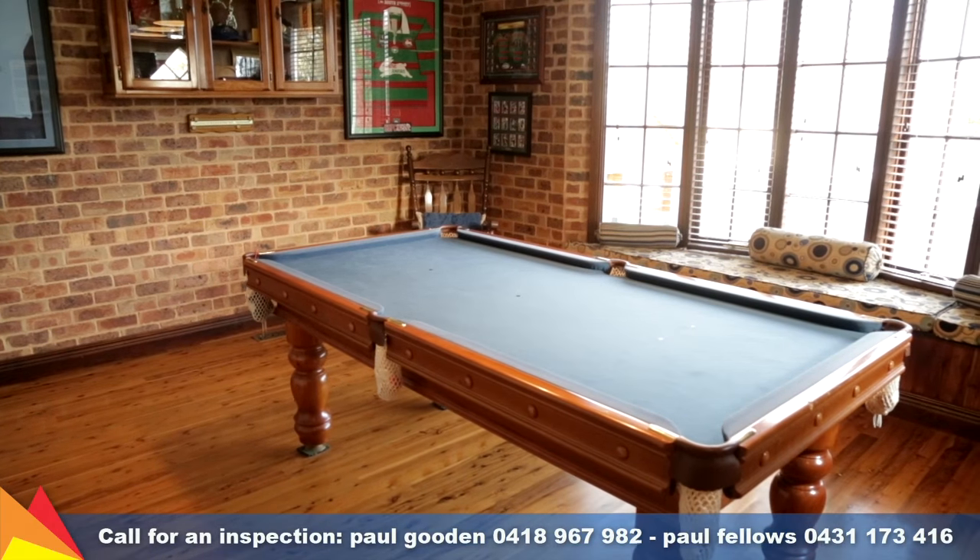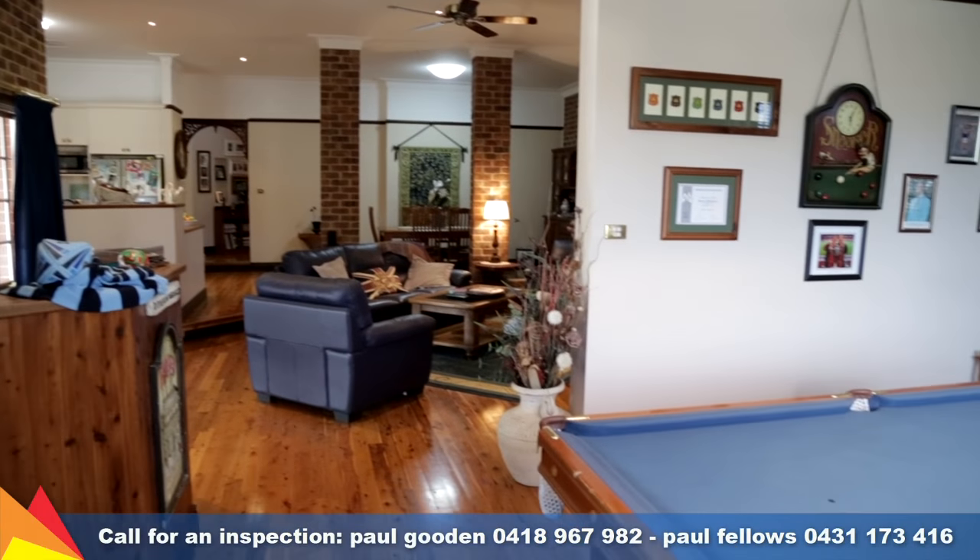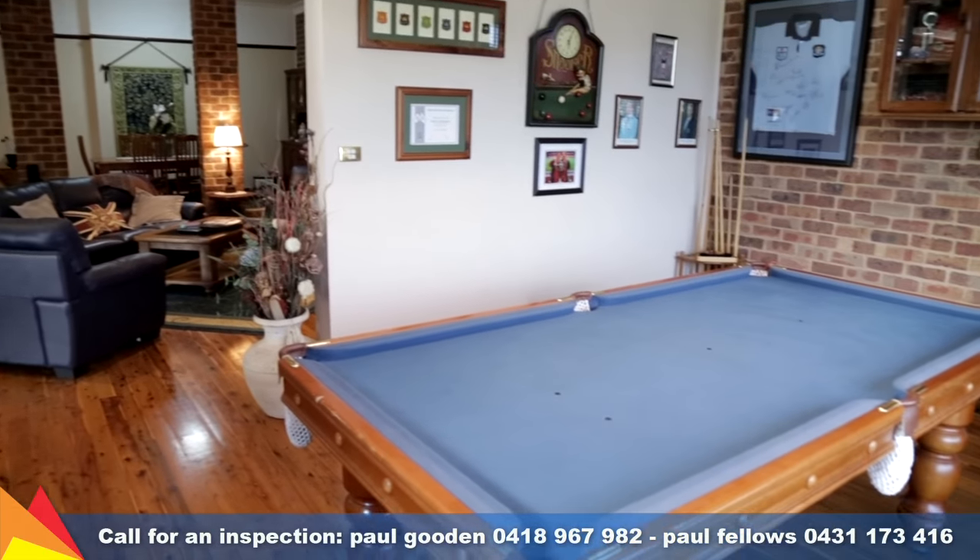A great retreat — soak up the sun on the bay window seat or entertain and enjoy a game of pool in the games room with its own built-in bar.